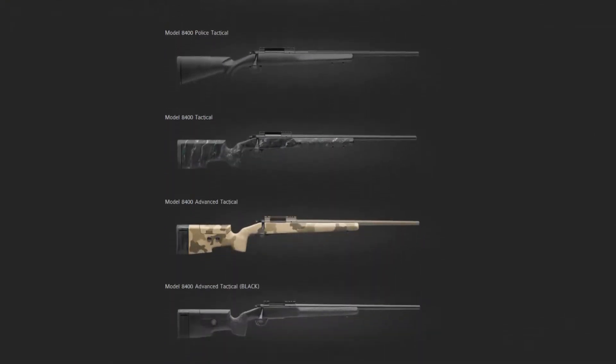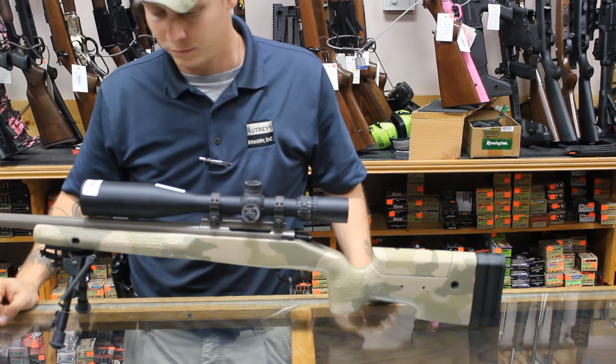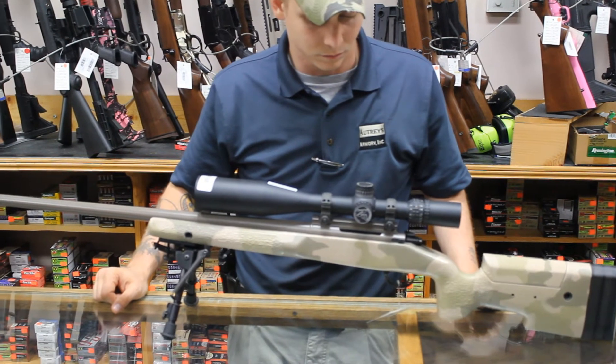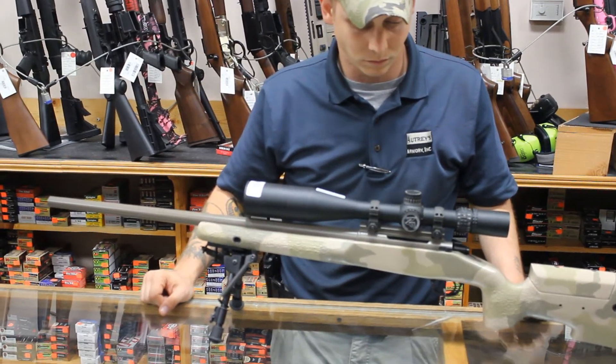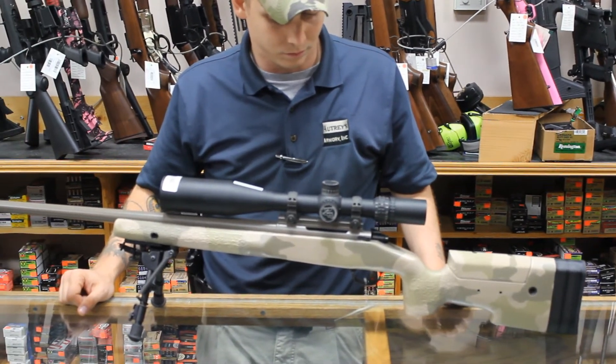Kimber is a company primarily known for their line of 1911 pistols. In fact, they state they are the largest manufacturer of 1911s. But they also produce a line of USA-made bolt action rifles, and a few years back they decided to start building a line of tactical rifles as well.